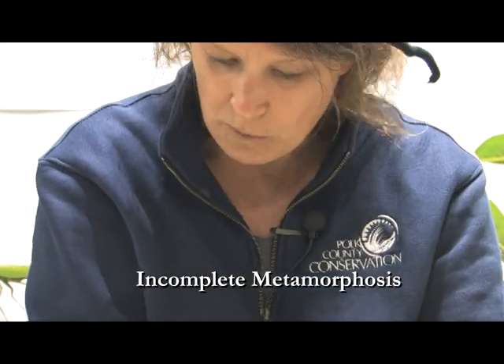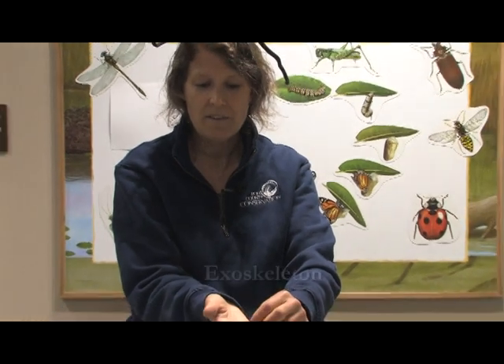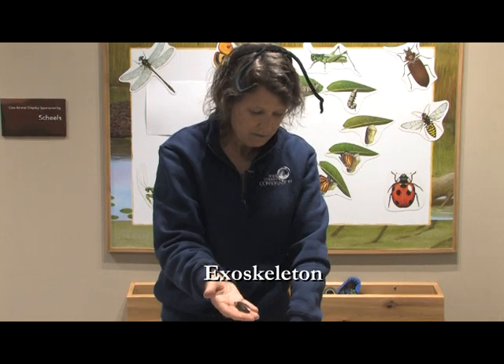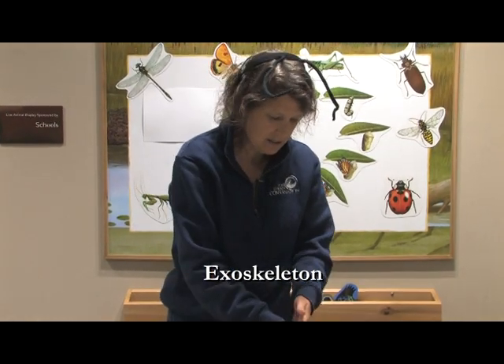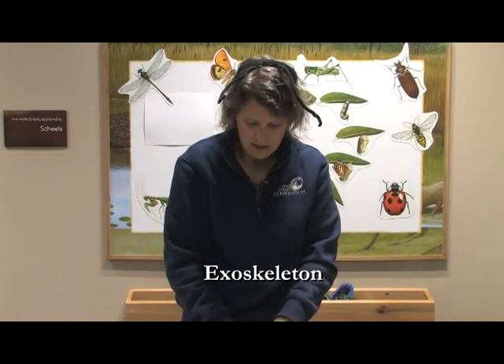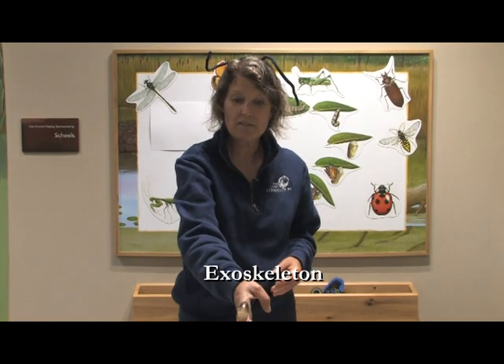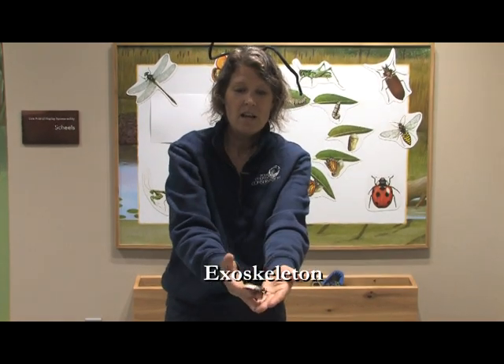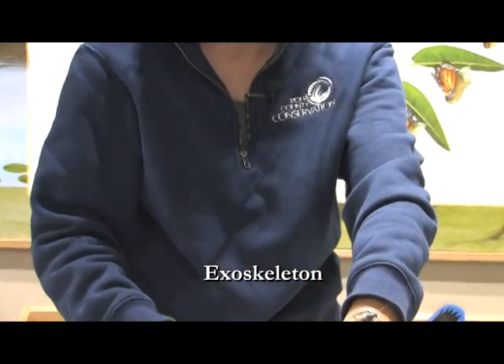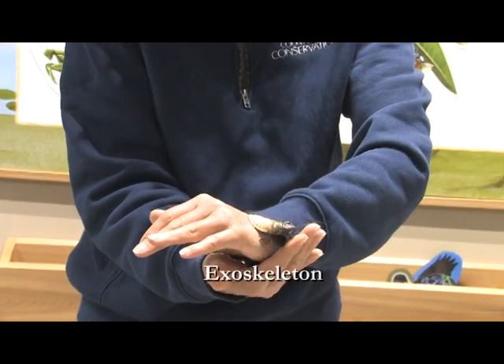As they grow, they have to shed their exoskeleton — that hard shell. This was in our cage with all of our hissing cockroaches; I found the exoskeleton where that insect crawled out. When they first crawl out, the exoskeleton isn't always hard. I found this white-colored Madagascar hissing cockroach in there because that exoskeleton isn't totally hardened yet. So that was kind of a neat find.